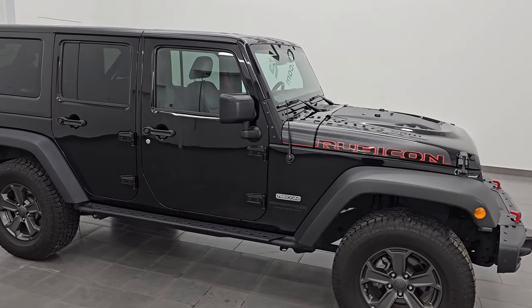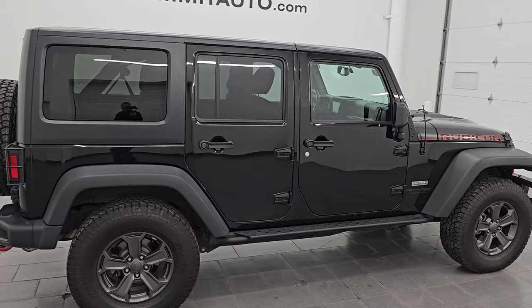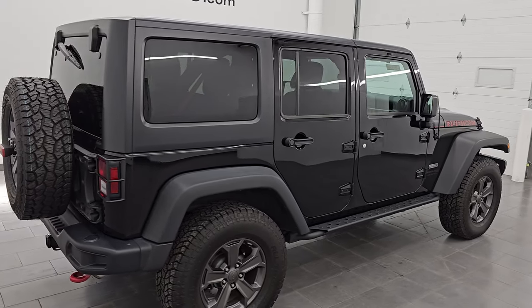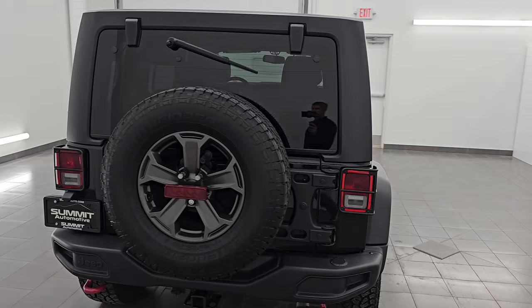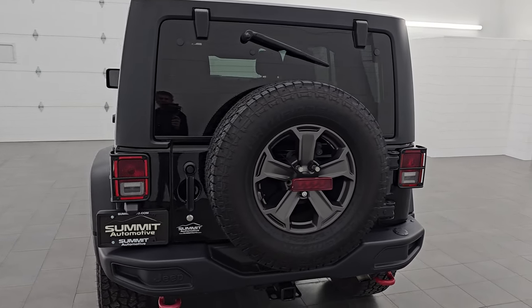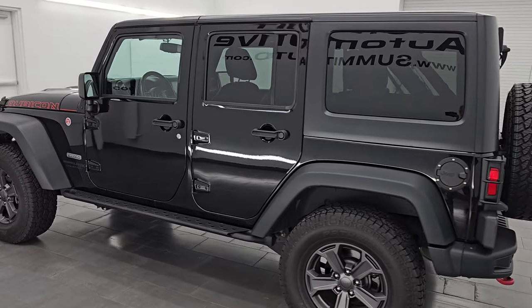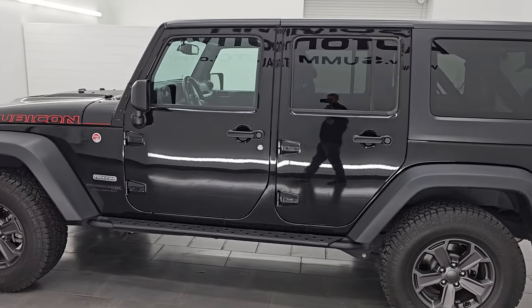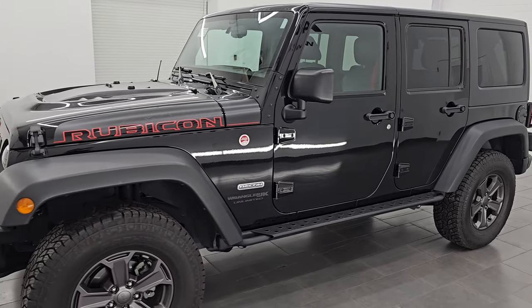Hey, this is Brett. Hope everybody's having a great day out there today. I am super excited to go over this ultra clean 2018 Jeep Wrangler Unlimited JK Rubicon Recon Package, stock number 14933Z. I am here at Summit Automotive in Fond du Lac, Wisconsin, your new and used Jeep and Jeep Wrangler headquarters.